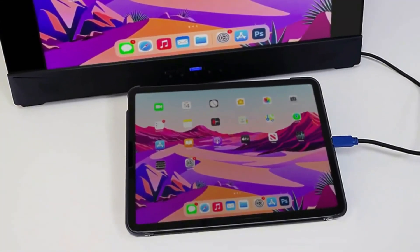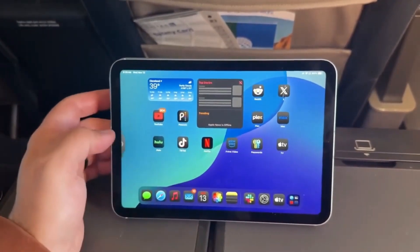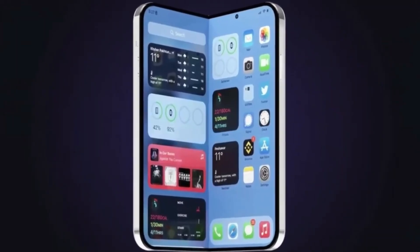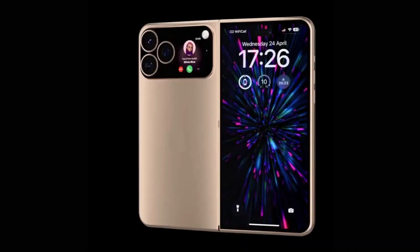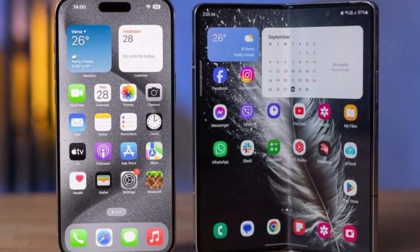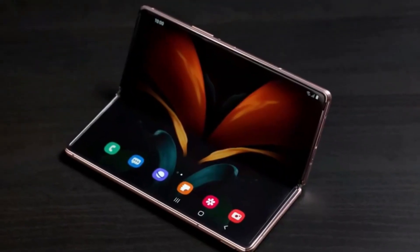This brings us back to Apple. If they really are planning to use under-display cameras, some might say they're late to the game. But Apple has a history of waiting until a feature is good enough to meet its high standards. Instead of being first, Apple often aims to do it better. So maybe they've found a way to improve this tech before putting it into their foldable iPhone, or maybe they're just hoping users care more about a clean screen than slightly sharper selfies.